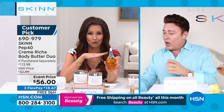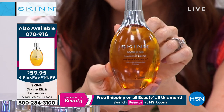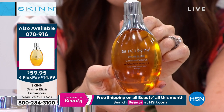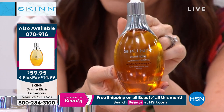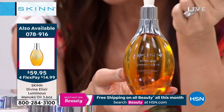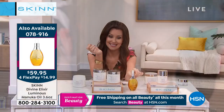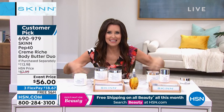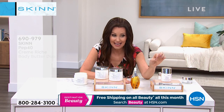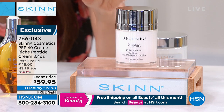Our today's special is incredible — a $180 value for $59.95. This is the Divine Elixir Oil — it is luminosity, radiance, vitamin C. We're getting three and a half times the size. Usually one ounce is $50 — this is 3.6 ounces for only $59.95. Put it on auto ship because you'll receive this every 120 days and get to secure that incredible price. Also get the bonus buy with the lip oil — $10 off, only $18. Ask about that on the phone or go to hsn.com.